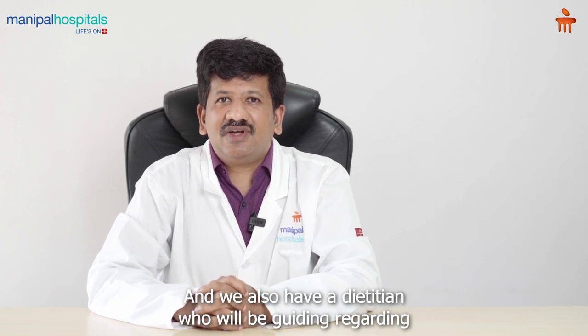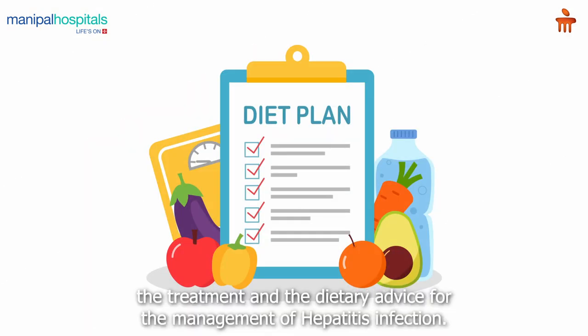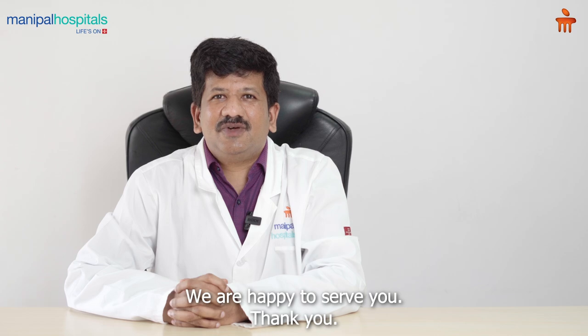We also have a dietitian who will be guiding regarding treatment and dietary advice for the management of hepatitis infection. Feel free to contact us — we are happy to serve you.